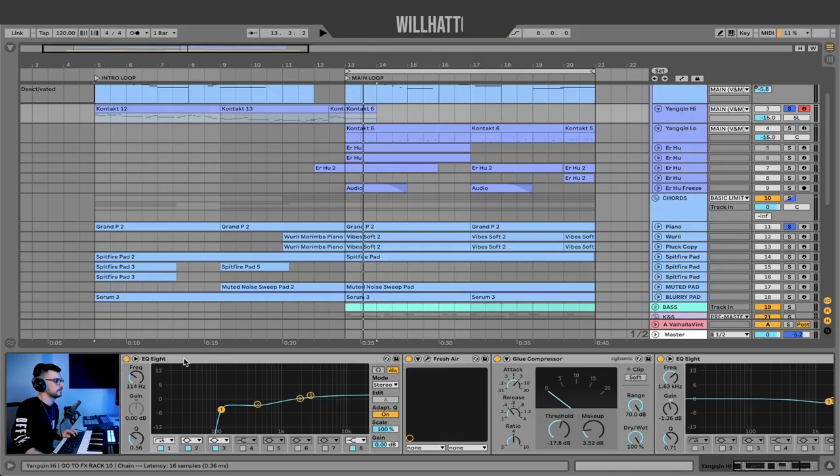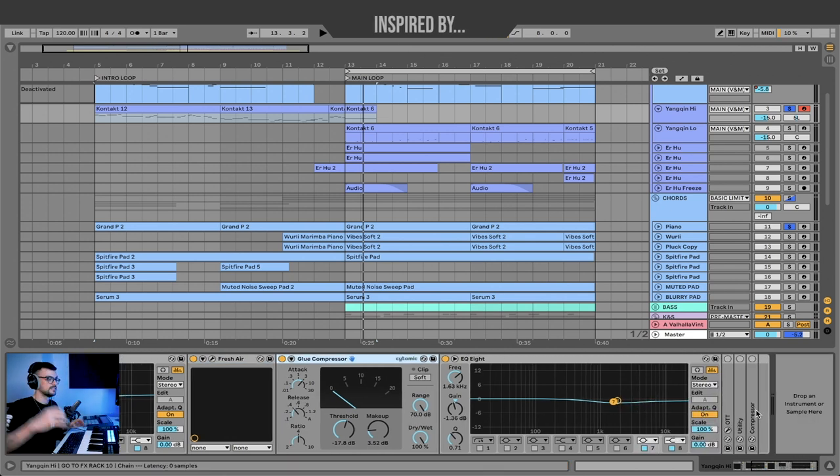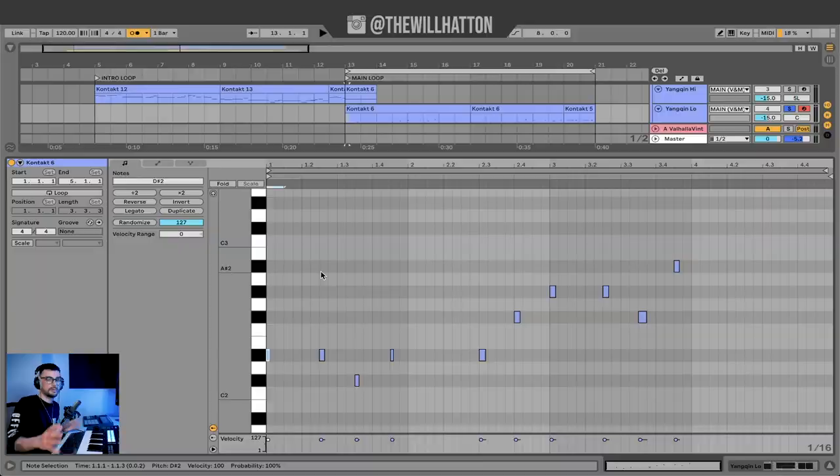For the Yangqin effects rack I've got the EQ8, some Fresh Air again, and a little bit of the Glue Compressor to keep the dynamic range consistent. I took out some of the air in the two kilohertz region. For the Yangqin Low, the first note lands on the downbeat and then we have three notes on the offbeat. Something that will give you that really traditional Koto or Yangqin sound is hammering the same note repeatedly.